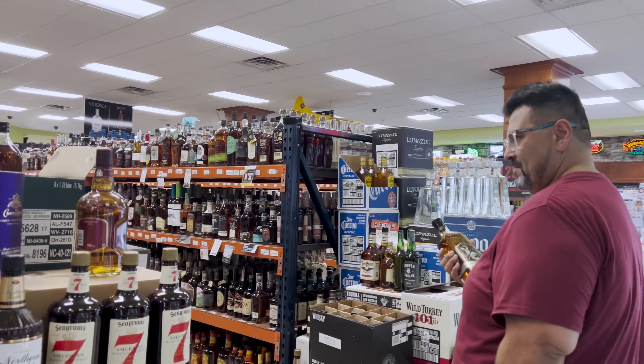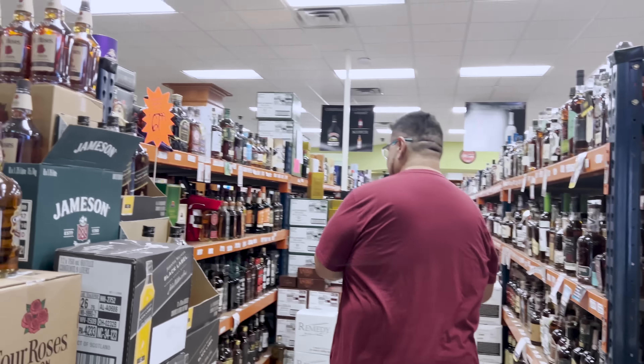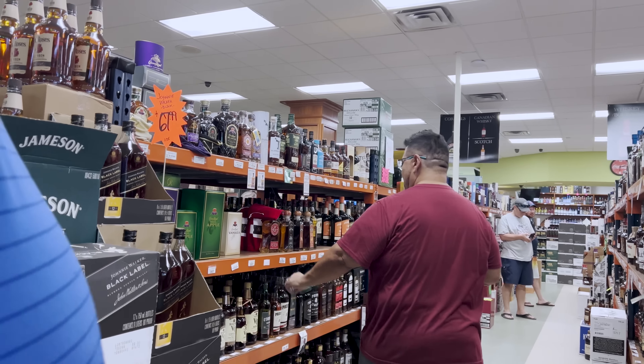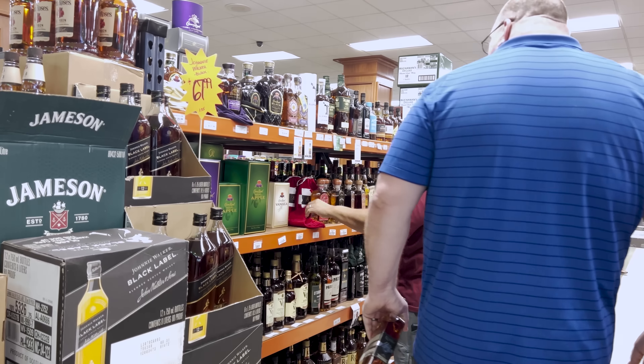They're at Village Spirits in Flower Branch. They haven't been here before and note it has a pretty decent selection. They spot an interesting small bottle on the shelf.